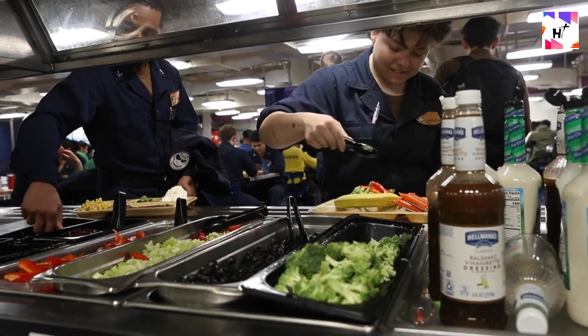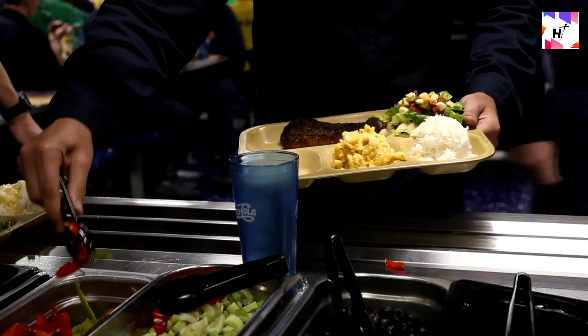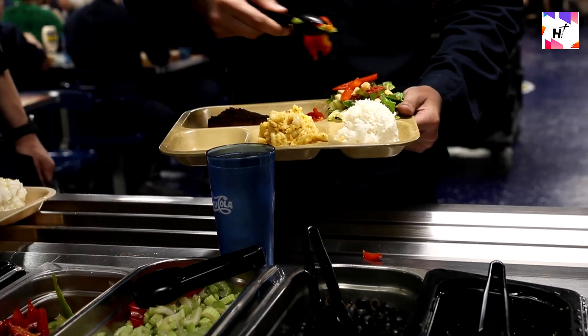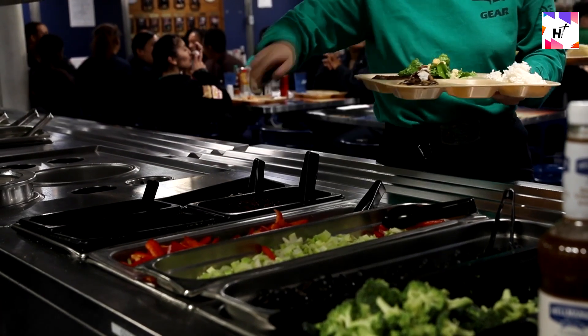The only food available to you when deployed on an aircraft carrier is the food supplied at the mess hall. There are no shops, no favorite restaurants, and no favorite foods. Everyone on board consumes the same cuisine, but there are a few more steps involved than simply preparing the meal.